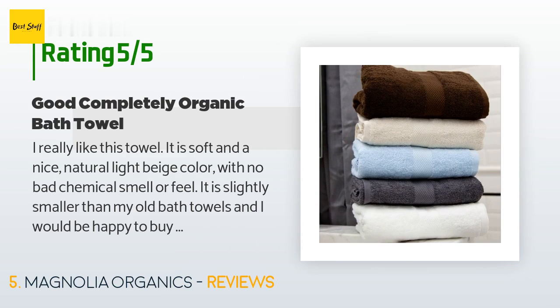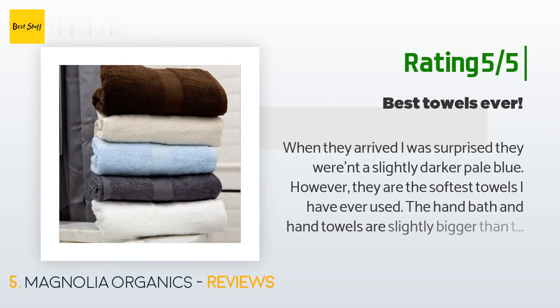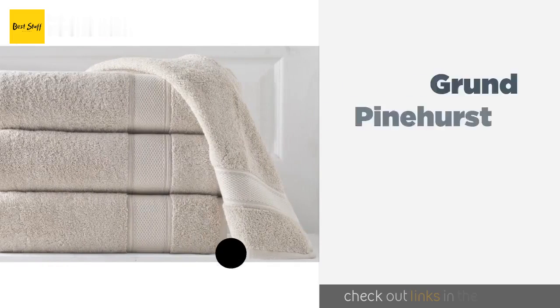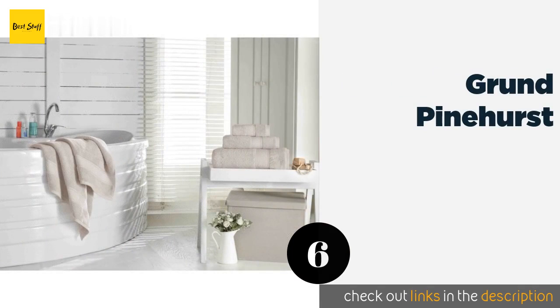The customer continued: 'Thank you Magnolia Organics for manufacturing to high standards so I can be sure of what I'm getting.' Another happy customer said: 'When they arrived I was surprised they weren't a slightly darker pale blue, however they are the softest towels I have ever used. The bath and hand towels are slightly bigger than standard size. I am very happy with this purchase and have been very pleased with every order from Magnolia Organics.'